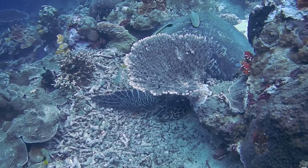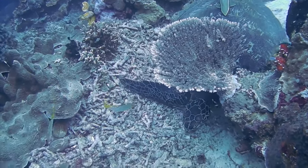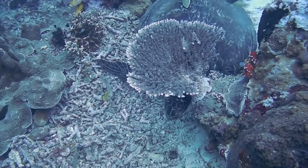Turtles are animals with shells. Shells cover their backs and bellies.